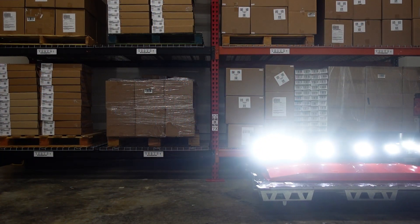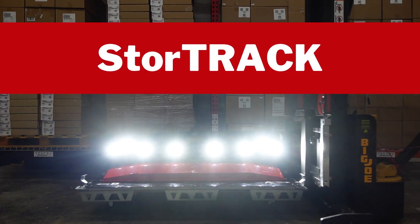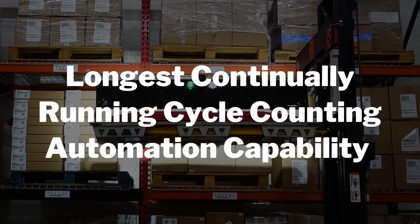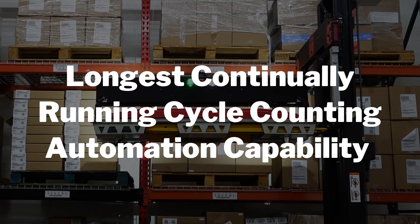Vamon is proud to announce the next giant step in automated cycle counting: StoreTrack. StoreTrack provides the safest, most efficient, and longest continually running cycle counting automation capability available on the market today.